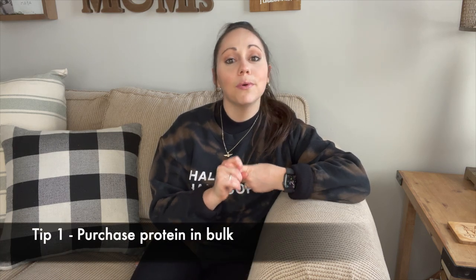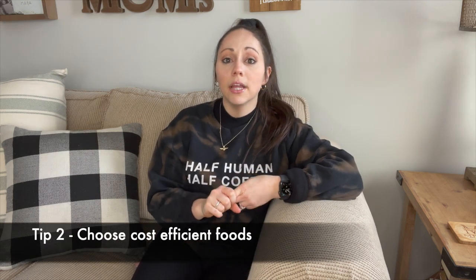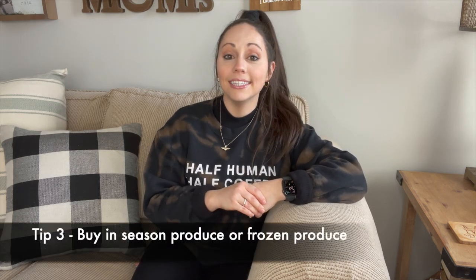That pretty much covers my first three simple tips. This video was short and sweet, but I wanted to give you tips you can apply today to save money while grocery shopping and living a healthier lifestyle. To recap: tip one is to purchase your protein sources from a surplus store in bulk — this will save you lots of money. Tip two is to choose cost-efficient foods like grains, rice, beans, and oats, which are rich in fiber and great complex carbohydrate sources. Tip three is to purchase fresh produce that is in season, or if you want to save even more, buy frozen produce. This is just part one of a series on budget-friendly meal prep and grocery shopping tips. Leave specific questions below, give this video a like, subscribe, and if you're new to the community, leave a comment below so I can say hi!